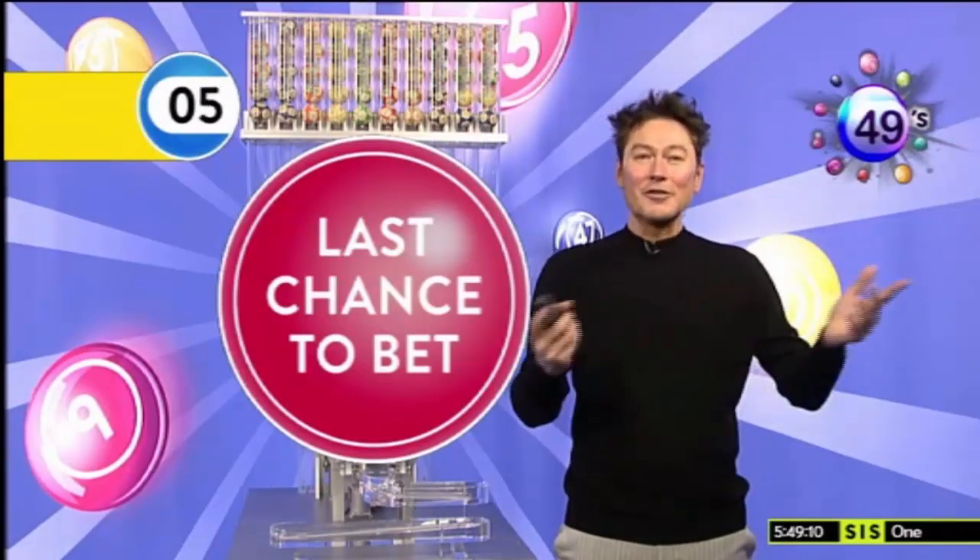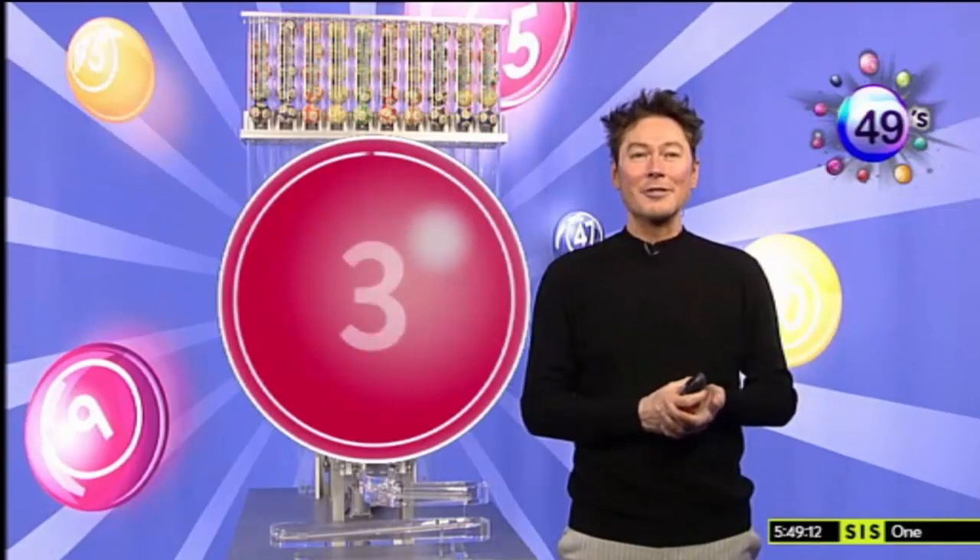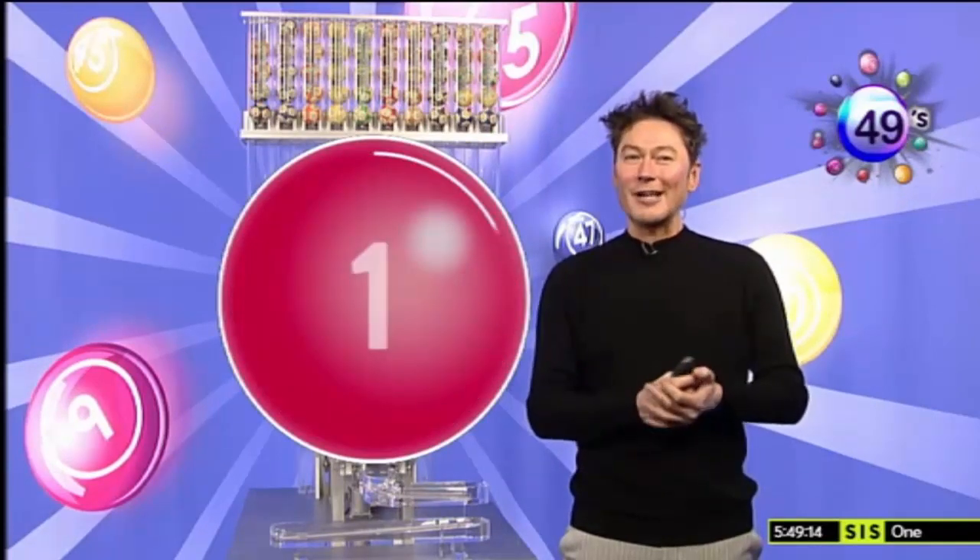Last chance to get your bets at the counter for the 5.49. 7-4 favourite, 5 on the off, just about market leader.